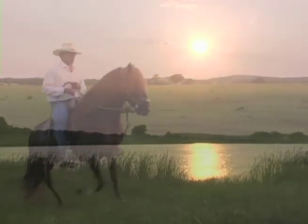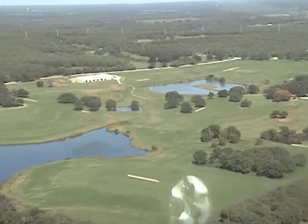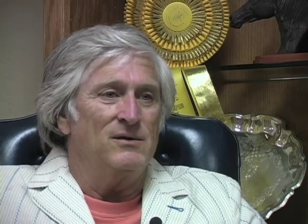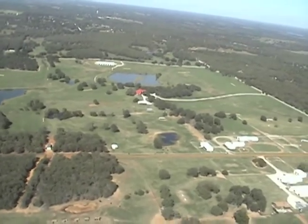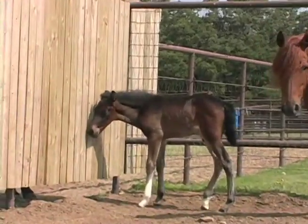Welcome to Flyin' H Ranch. I'm Leonard Hoffman and I'd like to welcome you to Flying H Ranch. We're located in Valley View, Texas, about 40 miles north of Dallas, close to Gainesville. The ranch covers 550 acres of rolling wooded hills, open pastures and ponds, and is ideally suited for growing Peruvian horses at a natural pace.